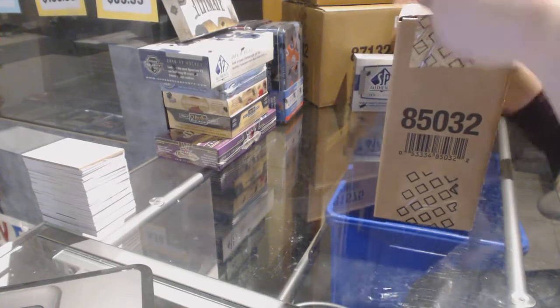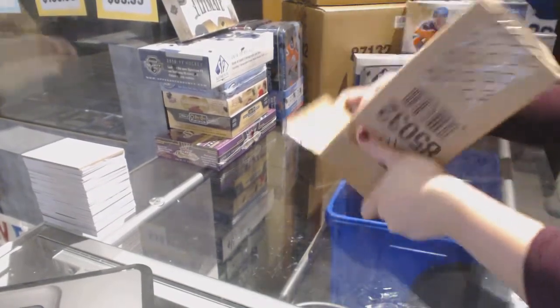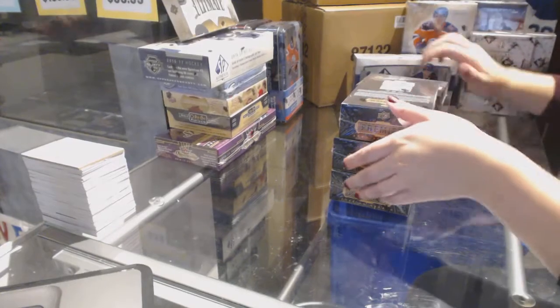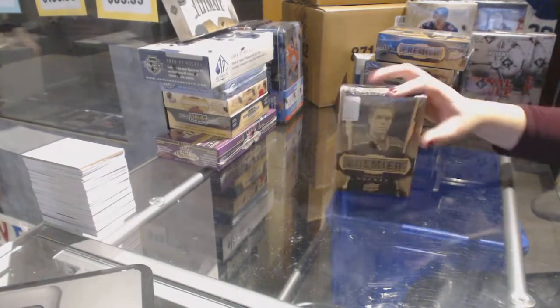Starting off C&C Group Break 7682, we've got the 2015-16 Upper Deck Premier 5-box case break. Best of luck to everybody.